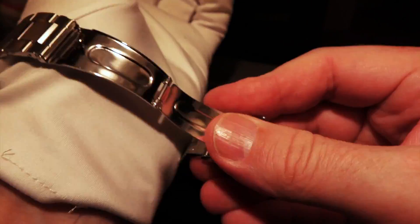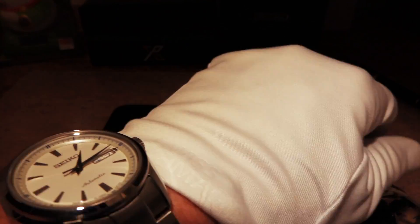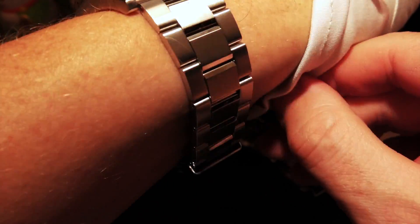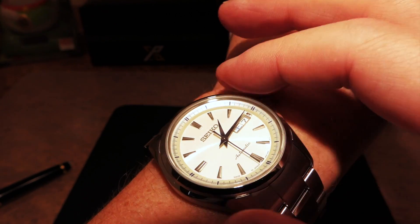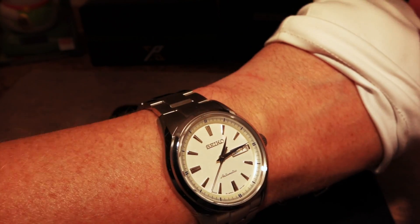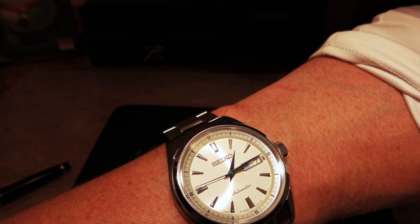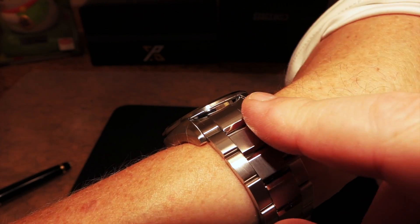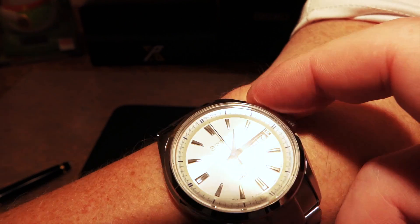On the wrist, it has a very impressive presence. It's 41 millimeters wide and about 11-and-change millimeters thick — a nice presence but not overwhelming. People are going to notice this and see you've got a nice dress watch on. The incredible dial with blued hands is going to catch people's eyes, easy to see during the day. This is not a lume watch, so you're not really going to read it at night — it's something you'll wear in dressier or business occasions.